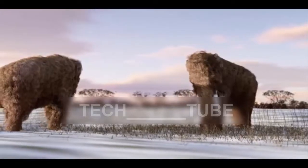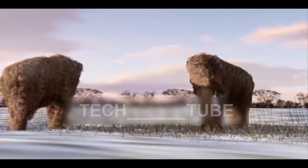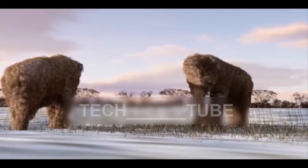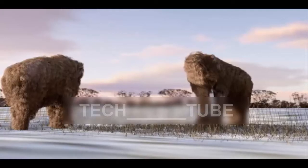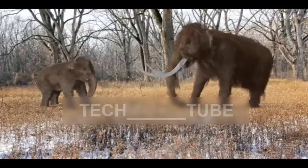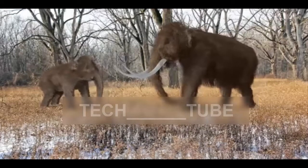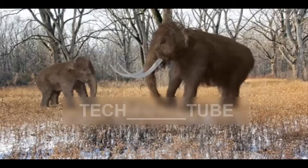Mammoths went extinct probably due to a combination of climate change and hunting by humans. Their closest living relative is the Asian, not the African, elephant. De-extincting the mammoth has become a realistic prospect because of revolutionary gene editing techniques that allow the precise selection and insertion of DNA from specimens frozen over millennia in Siberian ice.